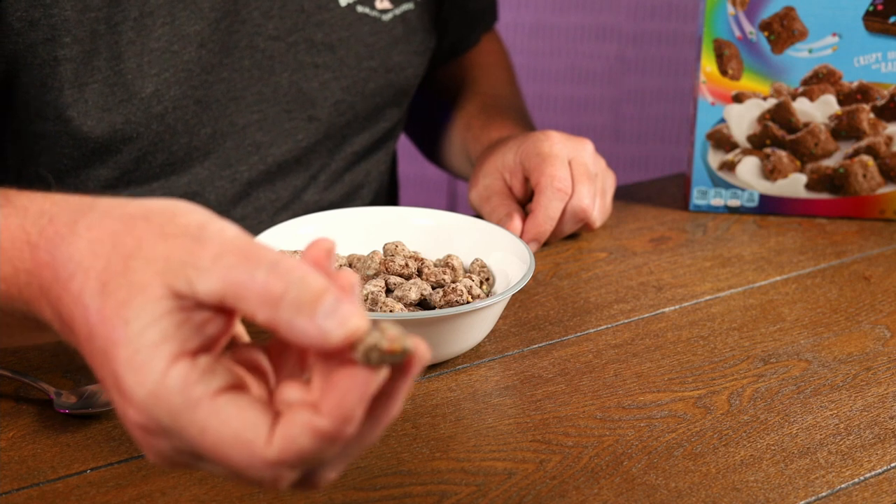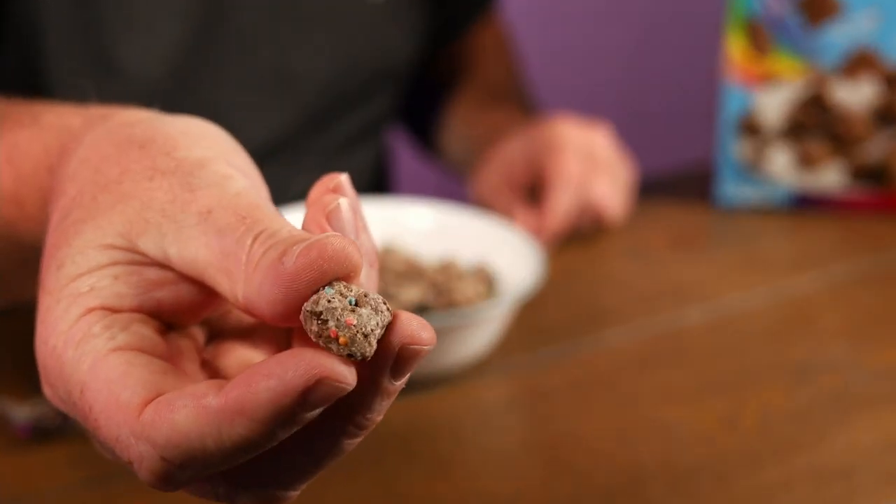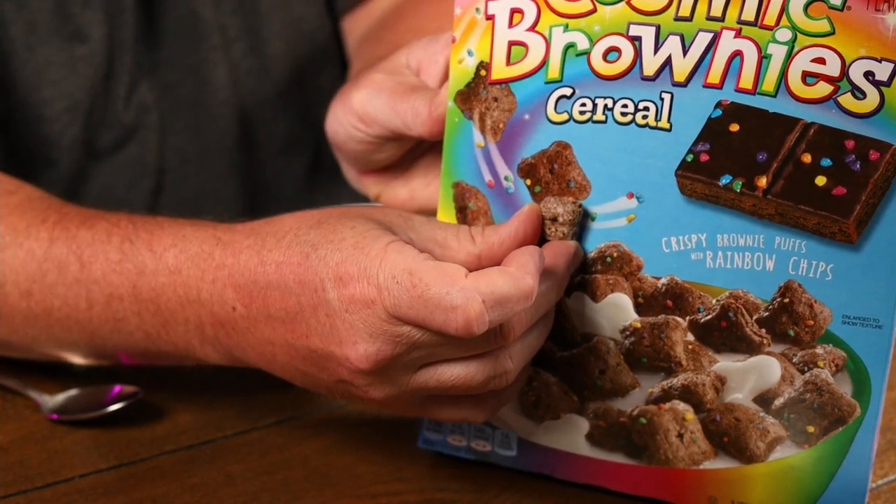Let's try one without milk. I can see the little sprinkles in there. You can see some little sprinkles in there. Nowhere near the color of the dry ones though — look how pale that is in the milk compared to the dry pieces.